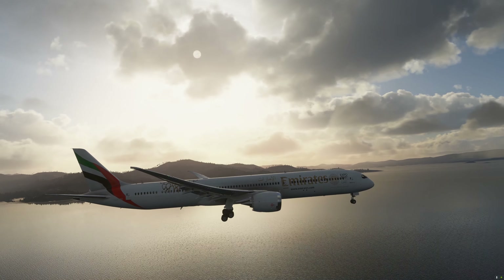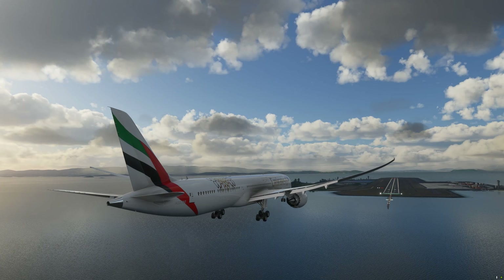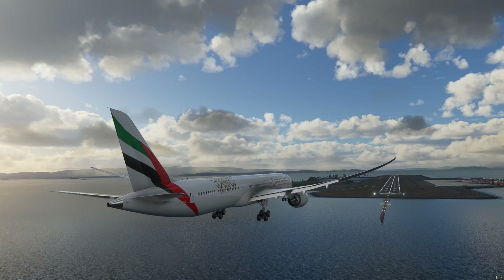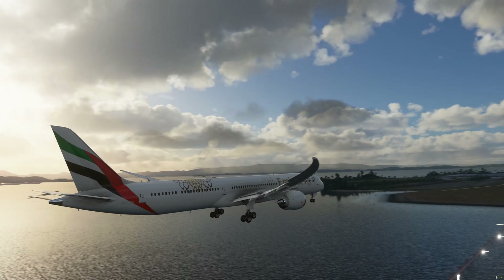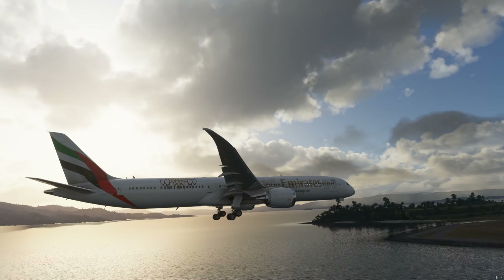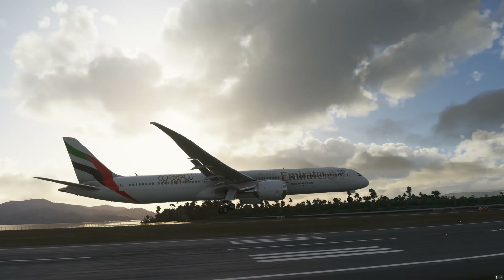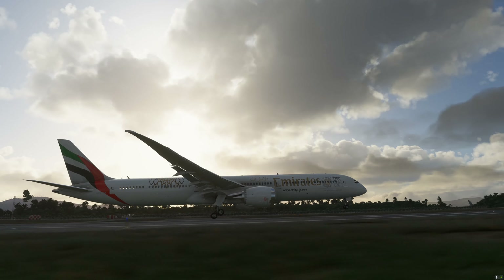400... 300... 200... 100... 50, 40, 30, 20, 10, 1. 100, 100.